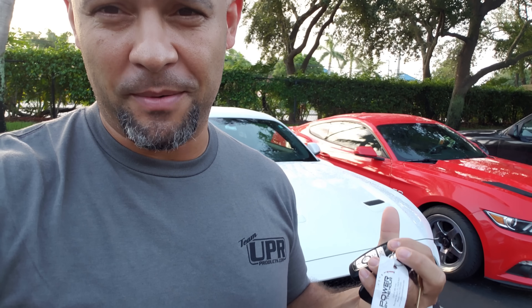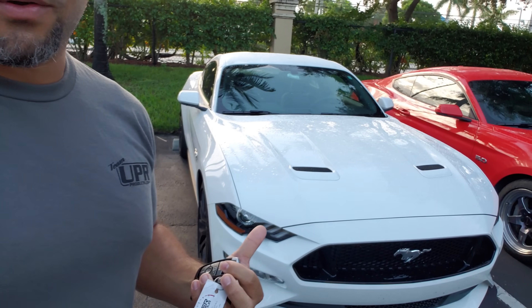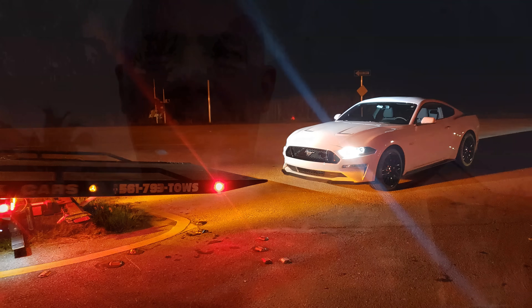Morning guys, Alex again. Quick story about what's happened in the last couple of days with my 2018 Mustang and my 2015 Mustang. The 2018 Mustang - I've had it for three or four days, and at 304 miles the fuel pump quit. That's right, the factory fuel pump on this car ended up quitting.